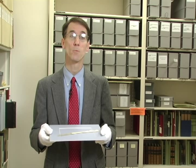Please join us again next month for another Artifact of the Month. And please support the Permanent Home Campaign. Thank you.